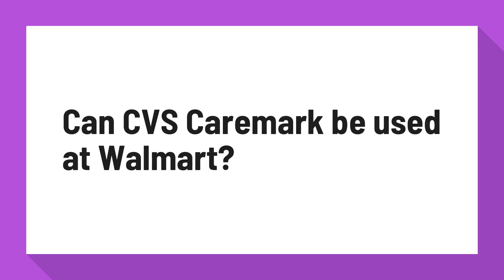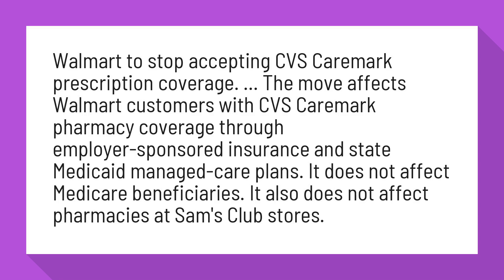Walmart is set to stop accepting CVS Caremark prescription coverage. The move affects Walmart customers with CVS Caremark pharmacy coverage through employer-sponsored insurance and state Medicaid-managed care plans.